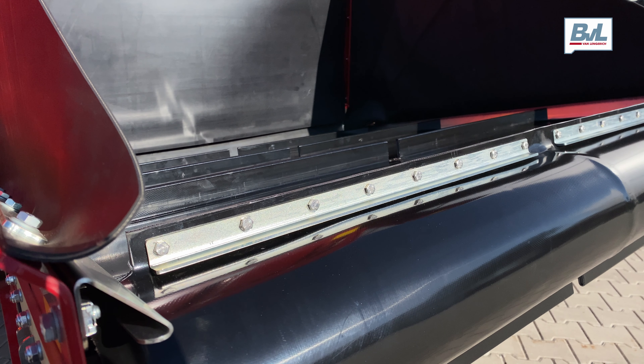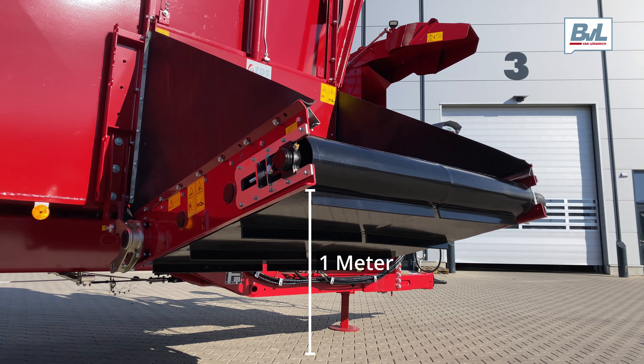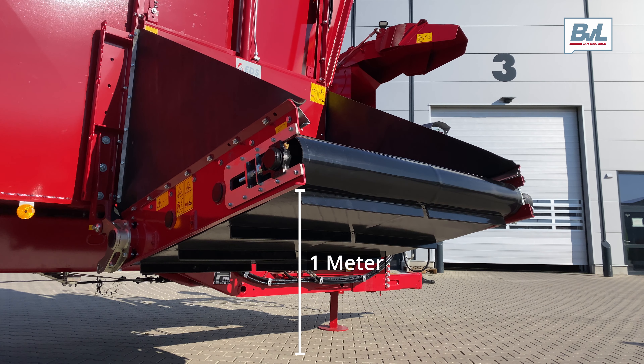The right hand discharge door is combined with a 1250 millimeter side elevator to lift the fodder into a one meter high trough.